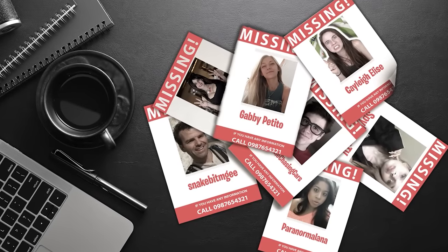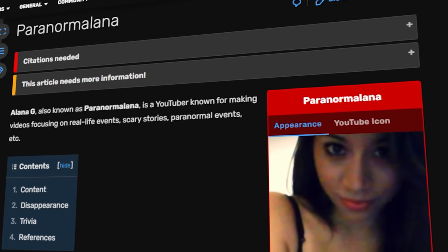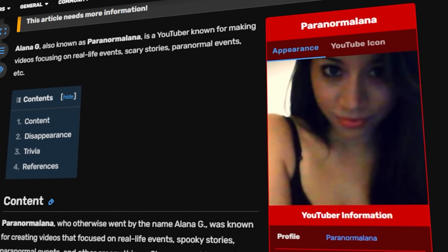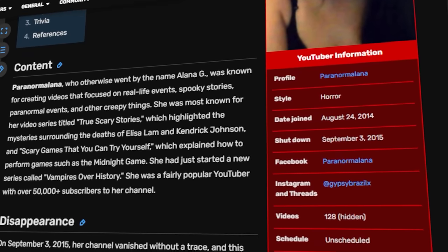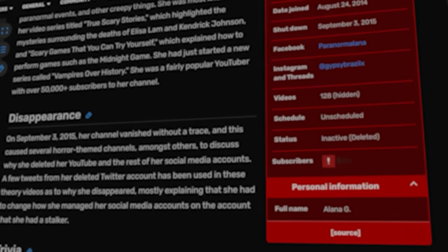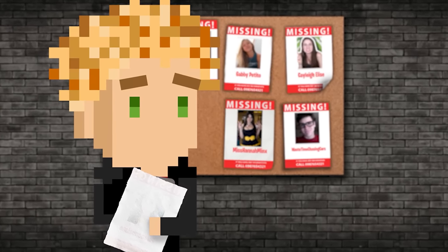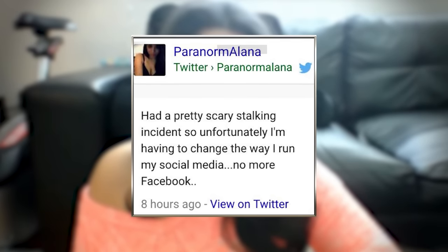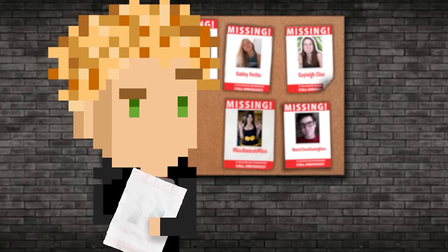Believe it or not, there's been a lot more YouTubers who have disappeared, like Paranormal Lana. She was a YouTuber who made videos about scary stories and crime. She was getting pretty popular — about 50,000 subscribers with only a handful of videos. But then all of a sudden she disappeared. And this one's kind of scary because a few days before she disappeared, she posted something on her Twitter account that made it seem like somebody was stalking her. And then she was never seen again.